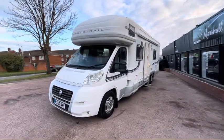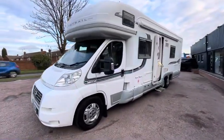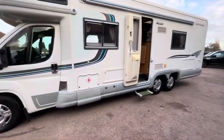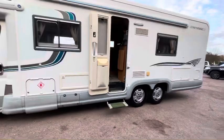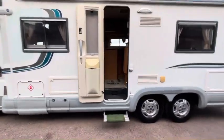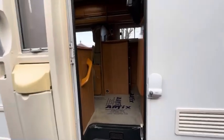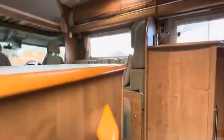Good afternoon. I'd like to introduce this 2007 07-plate Fiat Ducato Auto Trail. It's 3 litre and it's very long. It's got 24,000 miles and four services to 23,000.